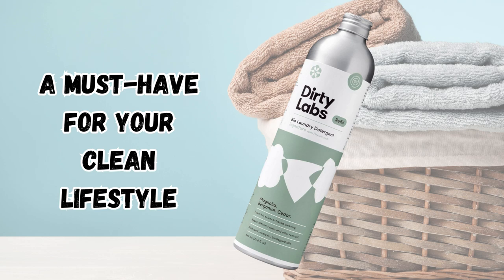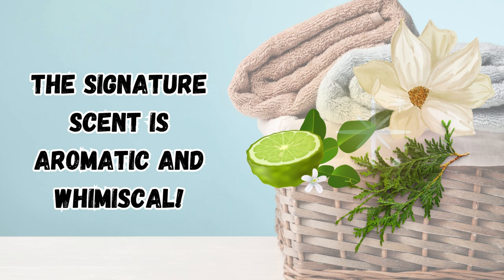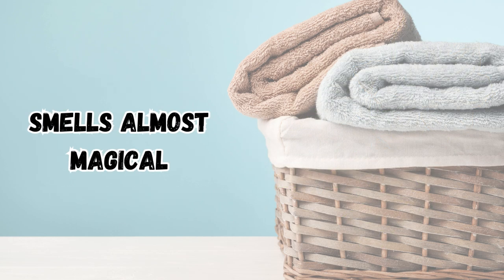Dirty Labs Laundry Detergent is a fantastic addition to your clean lifestyle. We love their signature scent, magnolia, bergamot, and cedar, evoking a whimsical aroma from long ago and far away.